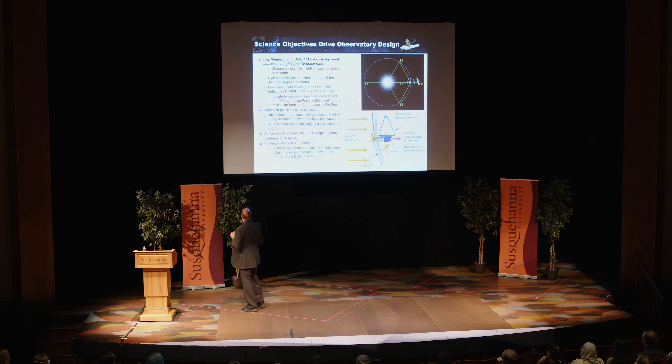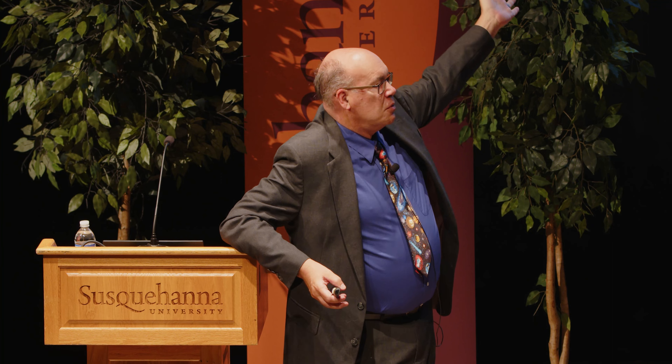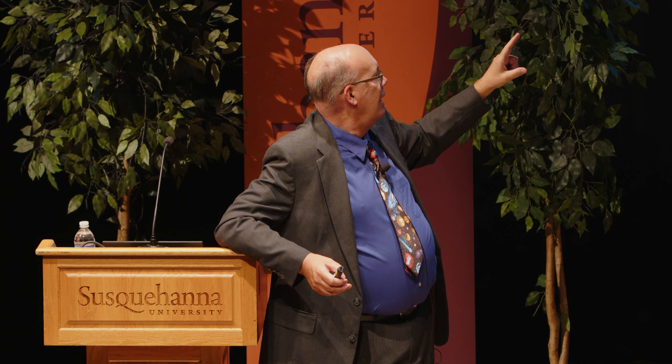Webb also has to resolve objects as small as 0.084 arc seconds — the angle subtended by a penny at a distance of 30 miles. Beyond resolving fine detail, the telescope has to be stable. The pointing stability requirement is 0.007 arc seconds. That's equivalent to keeping a laser beam pointed on a penny atop the Empire State Building from the U.S. Capitol. That is how stable the Webb telescope needs to be.